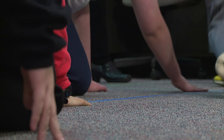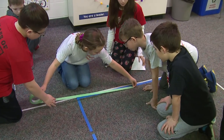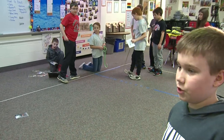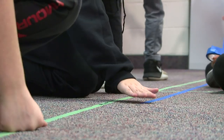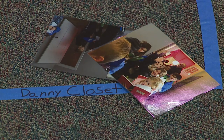Even the biggest buildings start with some basic measurements, but these future engineers and architects are working on a much smaller scale. They're trying to make what the house actually looks like, but with tape so it could be a giant blueprint. They're pacing out and taping off the blueprints for a custom-made tiny house for their pre-K classmates.